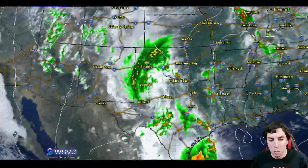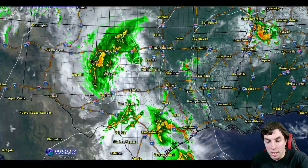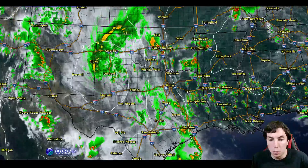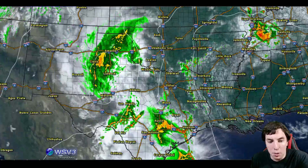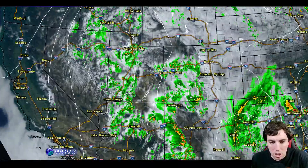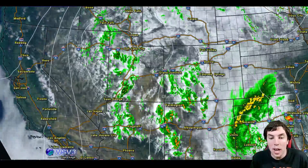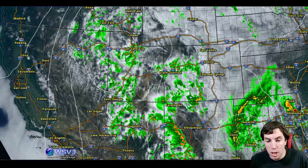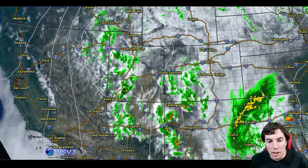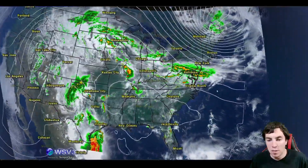We also have a cutoff upper-level low pressure system and disturbance over Texas. This is helping to bring in more showers and thunderstorms over the region, including Amarillo and Lubbock, Texas. If we go across the northern and central Rockies, we are seeing more afternoon thunderstorm cloud buildups, part of that cutoff flow, as you can see on the isobars — or basically your height lines — indicating the lower pressure.